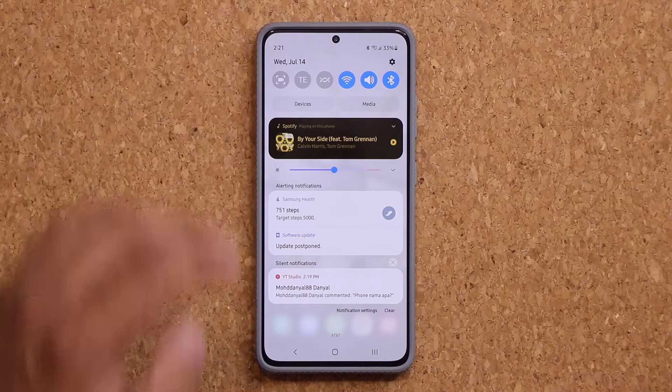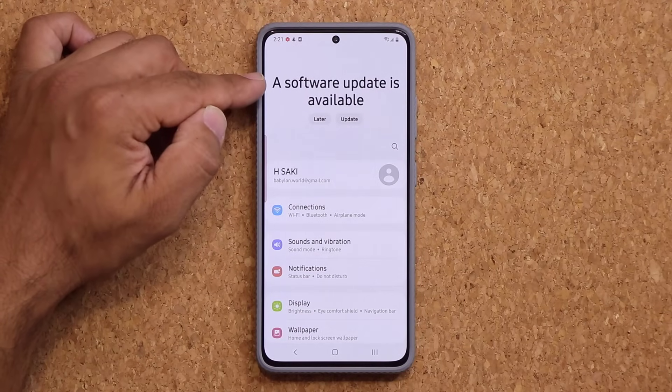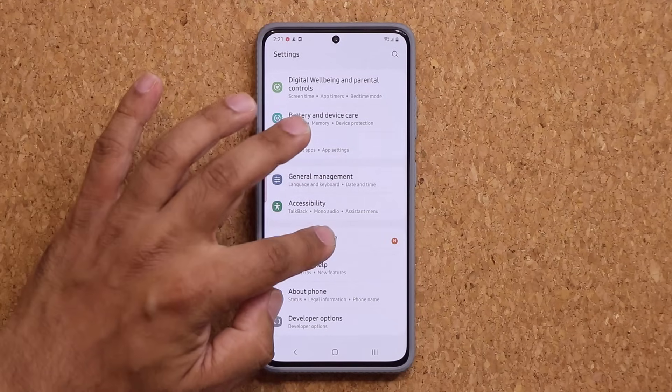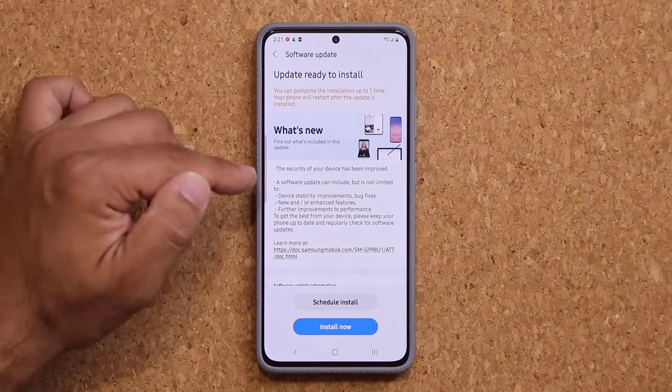Let's go to the settings, and when I do go to the settings, you'll notice on the top it says a software update is now available. I'm going to go all the way down, tap on software update, tap on download and install, and here we have it.